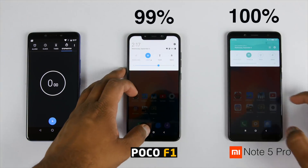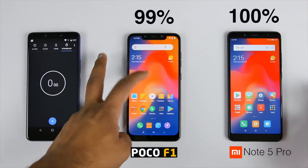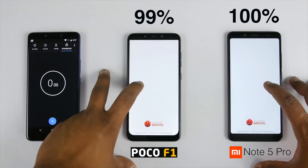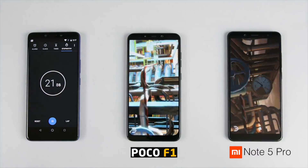By the time I was setting up my camera after booting up the devices, battery on the POCO F1 already dropped by 1% so it's on 99%, whereas Redmi Note 5 Pro is still on 100%, so that's making the video already interesting. Let's start off with Antutu benchmarks and see the scores as well as battery drop.